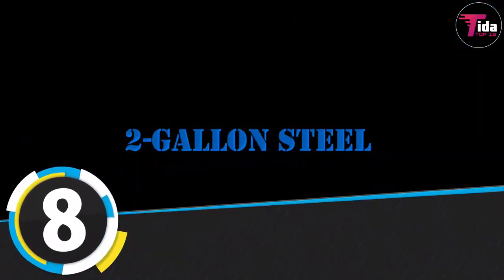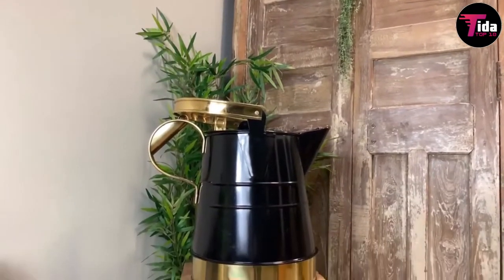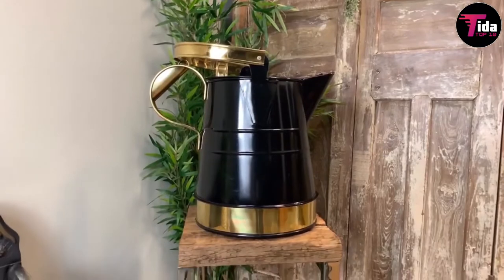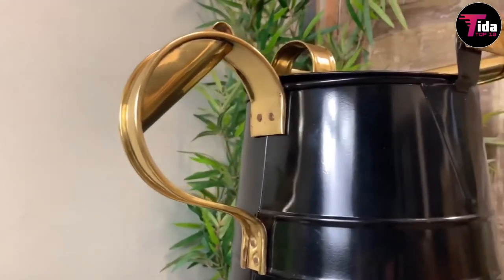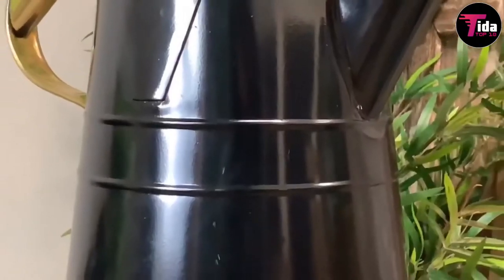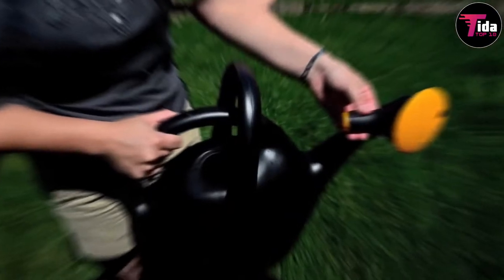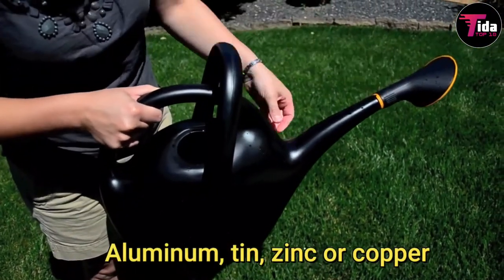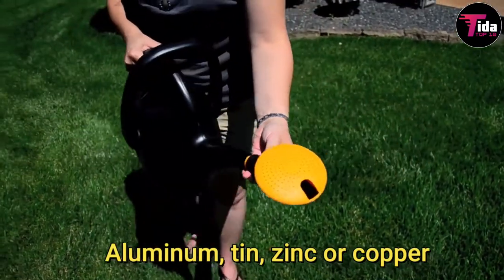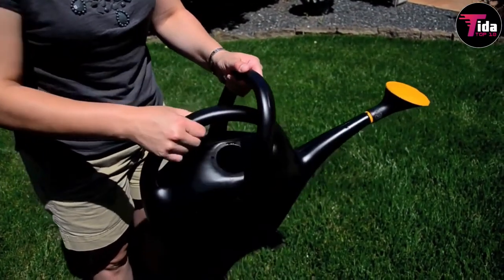Number 8 is the two-gallon steel watering can. A good quality watering can is an essential for any gardener. This two-gallon steel design features a large rosette, is water resistant, and includes a long spout with a detachable perforated cap for watering plants. Various types of sheet metal are used, such as aluminum, tin, zinc, or copper, and the cans are usually painted to better protect the metal from environmental influences.